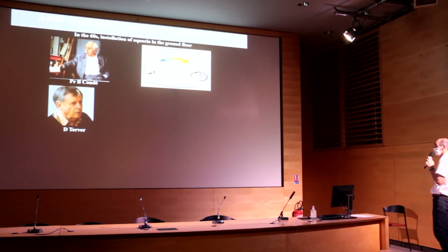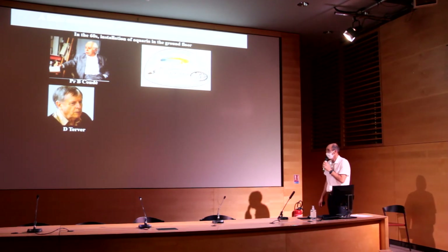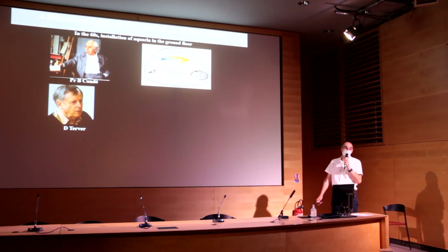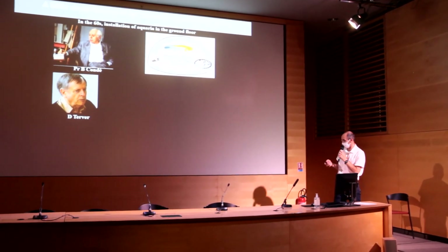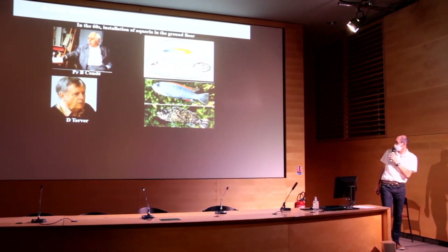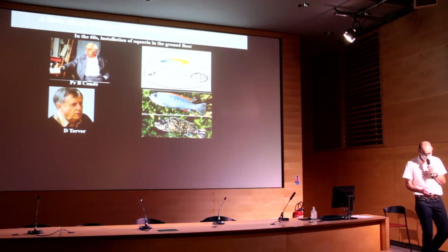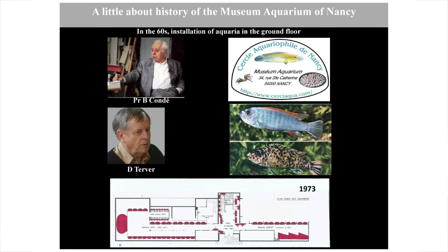Professor Condé was rapidly joined by Danny Terver, assistant professor at the Faculty of Sciences and assistant curator of the museum. Danny Terver began working on the reproductive behavior of cichlids from tropical Africa. With the growing interest of the public in the aquarium, by the 60s the whole ground floor had been converted into an aquarium.